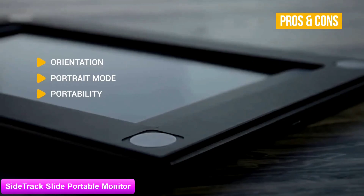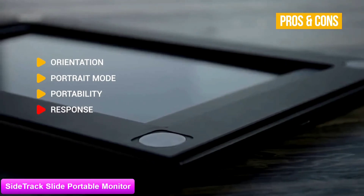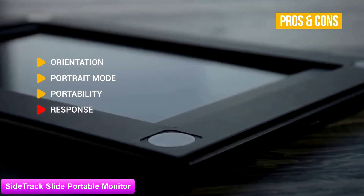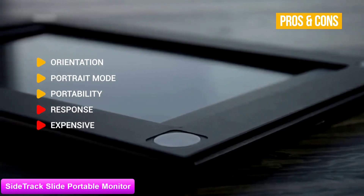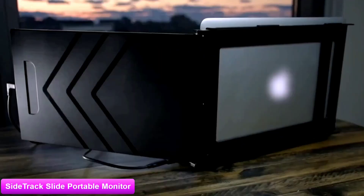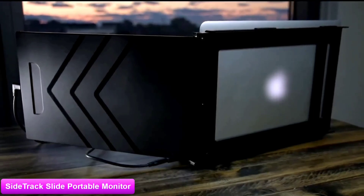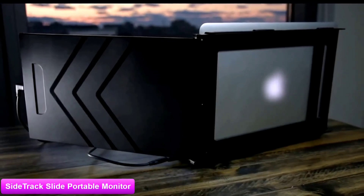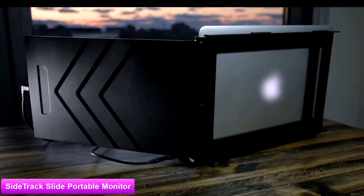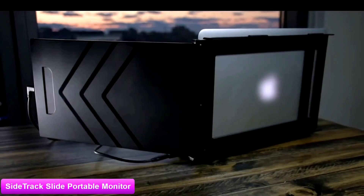For the cons: a 30 millisecond response time is adequate for basic work but some may find it too sluggish, and it is expensive for the amount of display area — though you are paying for the convenience. If you are looking for a portable monitor, the SideTrack Slide could be the most portable and convenient monitor you will find. The practical and innovative design makes it great for professionals who don't want the hassle of packing a second monitor, and being able to rotate the screen is ideal for presentations, meetings and demos.